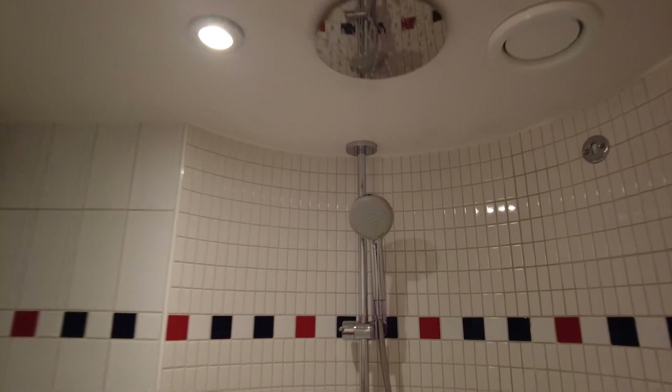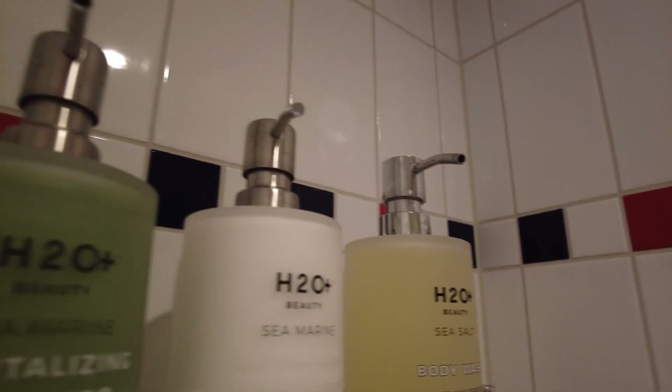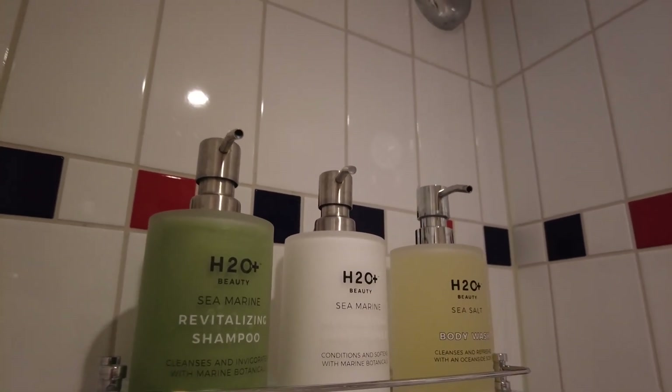The shower has a standard shower head as well as a rainfall shower head. Currently the bathrooms on Disney cruise ships are being stocked with H2O products.